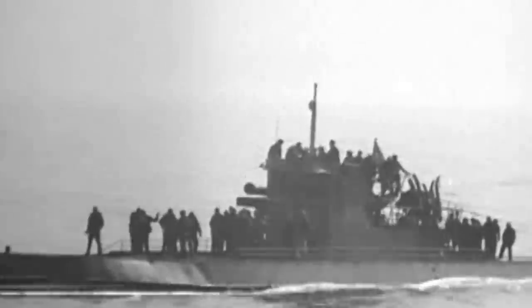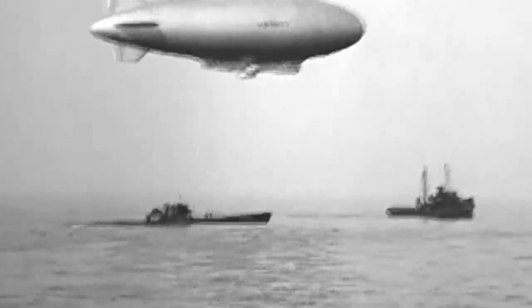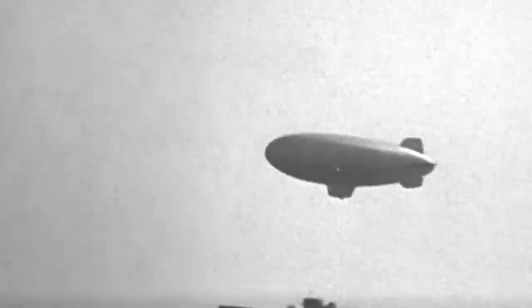Then, as the war ended and fewer and fewer U-boats ventured into Allied territory, a K-blimp would still play a key role in capturing a U-boat. On May 14, 1945, the captain of U-858 surrendered to the US Navy, and a K-ship helped escort the submarine into port, marking the end of the K-ship's anti-submarine role during World War II.